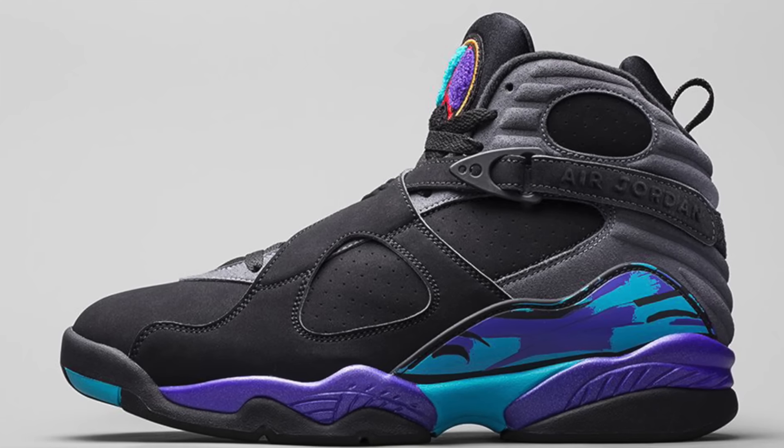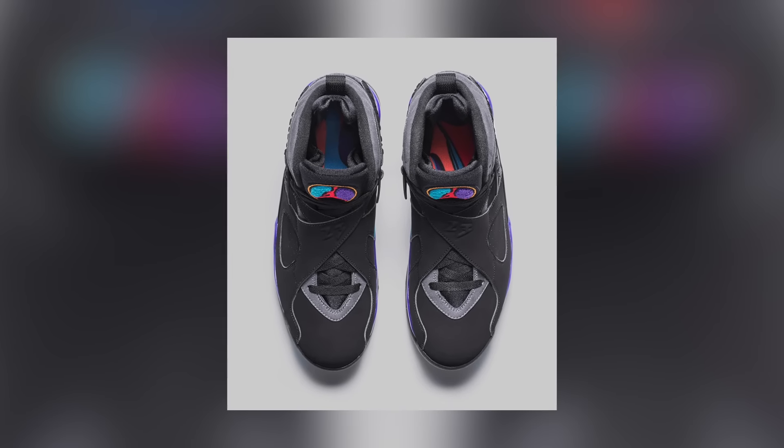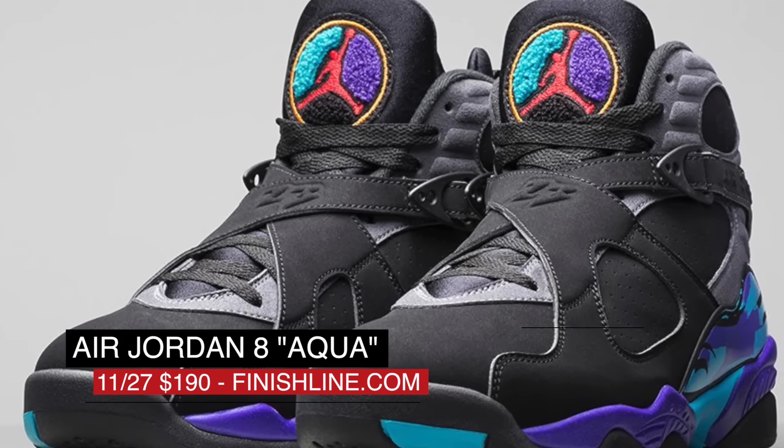Of course, Jordan is in the mix this weekend as well and is dropping the Air Jordan 8 Aqua. The Jordan 8 was worn by Jordan during the 1993 All-Star Game and returns with a fully remastered construction and OG materials. Shout out to Jordan on those — they are $190 and you can grab those over at Finish Line.